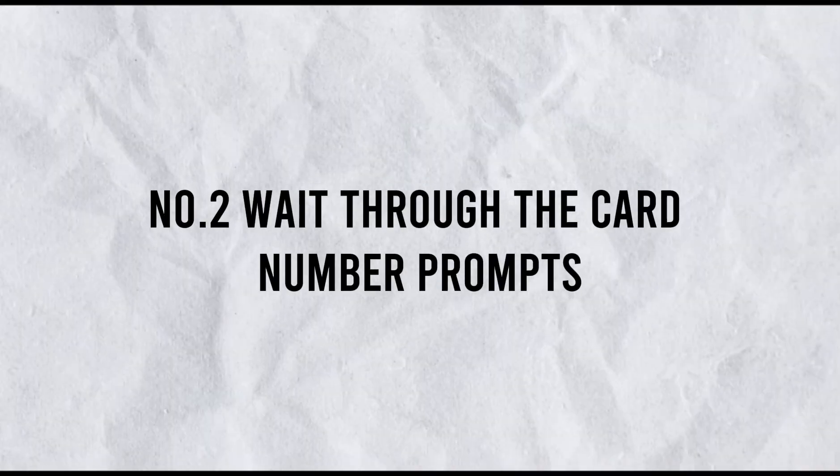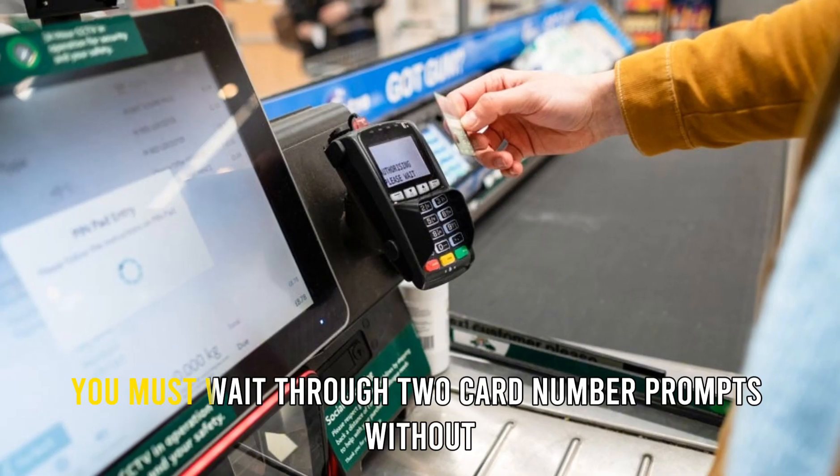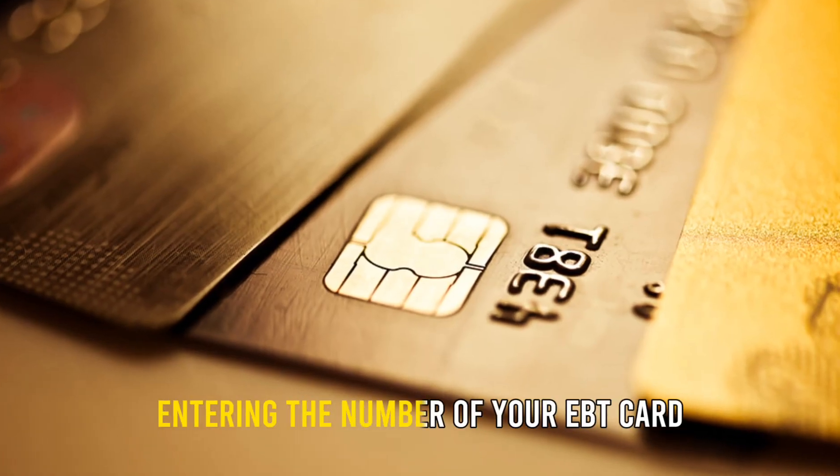Number 2: Wait through the card number prompts. After calling EBT Customer Care, you must wait through two card number prompts without entering the number of your EBT card.